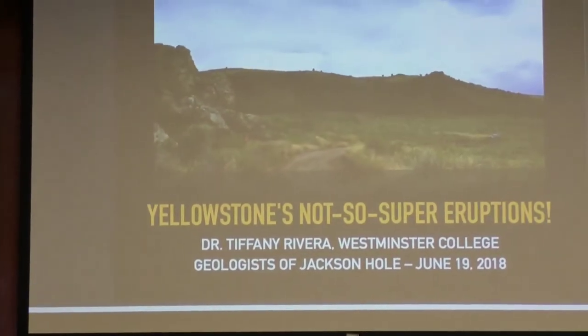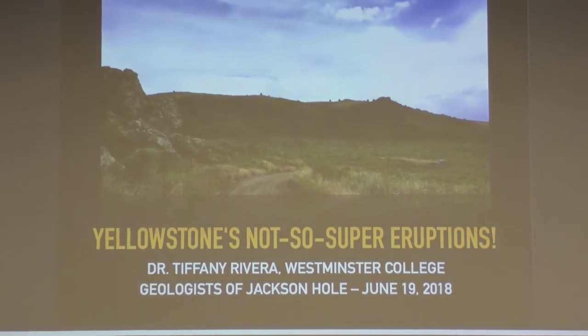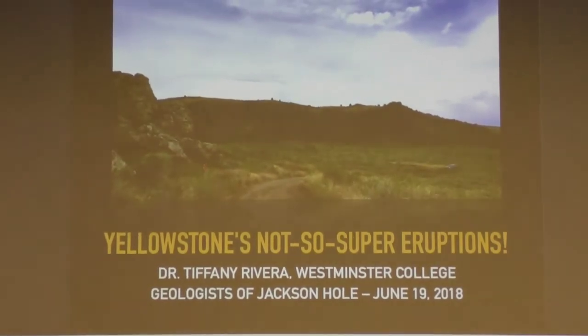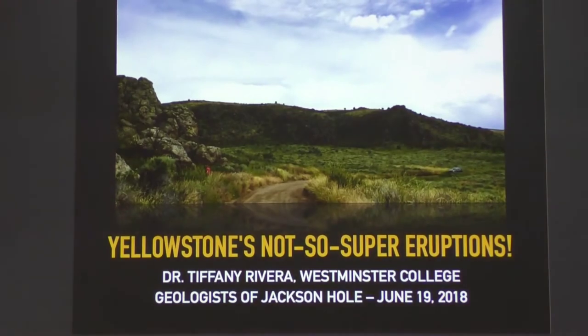Thank you all for coming tonight and for being so enthusiastic about geology. I'm excited to talk about Yellowstone's eruptions — mostly the smaller eruptions that are often neglected when we think about volcanism at Yellowstone. This is one of our field sites. This is my student Ryan Furlong sampling in the field. This is our trusty field vehicle, and this is the Blue Creek Flow out in eastern Idaho, right around the edge of the shared caldera rim between the Henry's Fork and the Island Park Caldera.